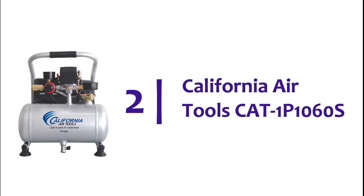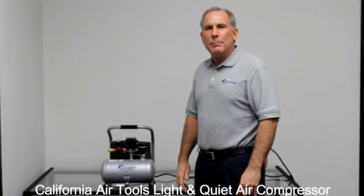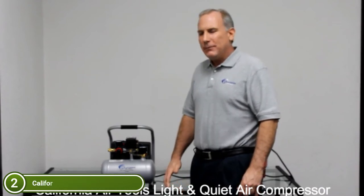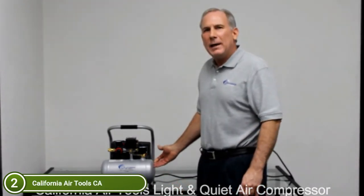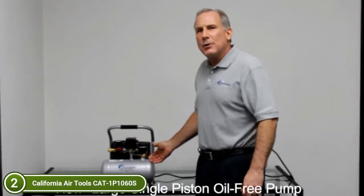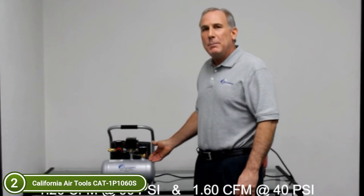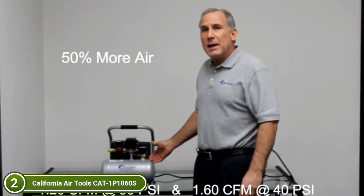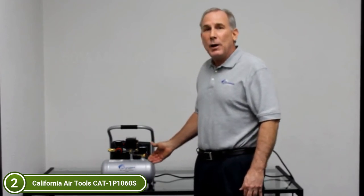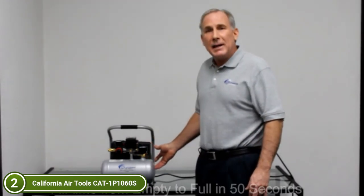Number 2 on our list, the California Air Tools Cat 1 P1060S. The portable compressor has a low sound level of 56 dB. The motor's 0.6 HP output produces only 1680 RPM, which results in less noise and wear. The single-piston pump design has been engineered to provide high performance and long-lasting durability. It is easy to transport the 1.0-gallon steel tank. The 1 P1060S has an oil-free single-piston pump designed to last 3,000-plus hours before needing to be replaced, compared to comparable compressors which can last 250 hours or less.